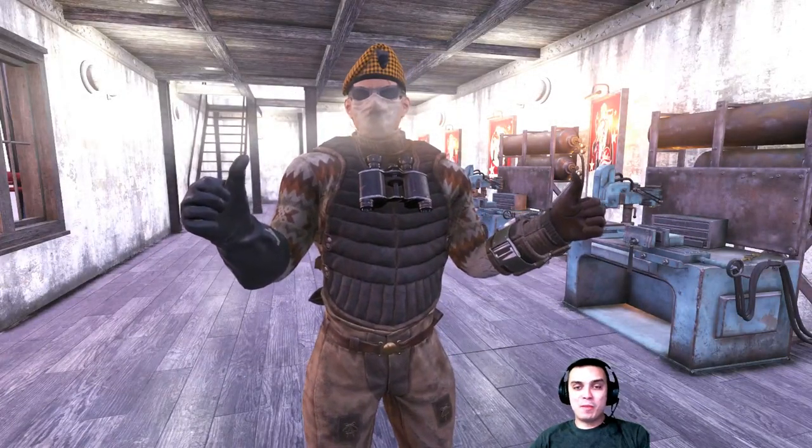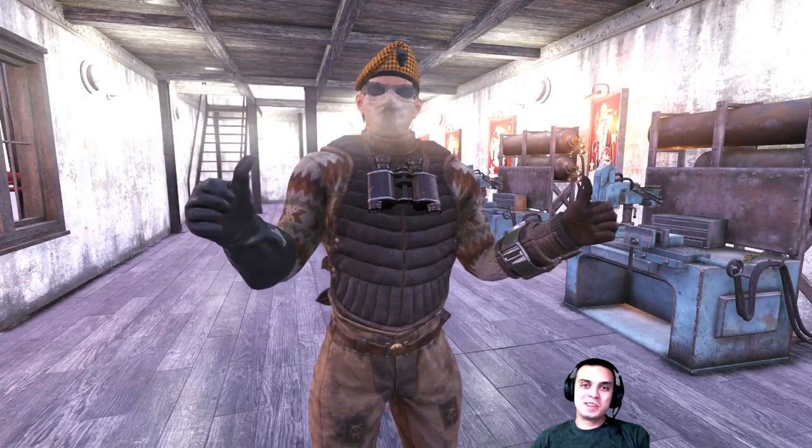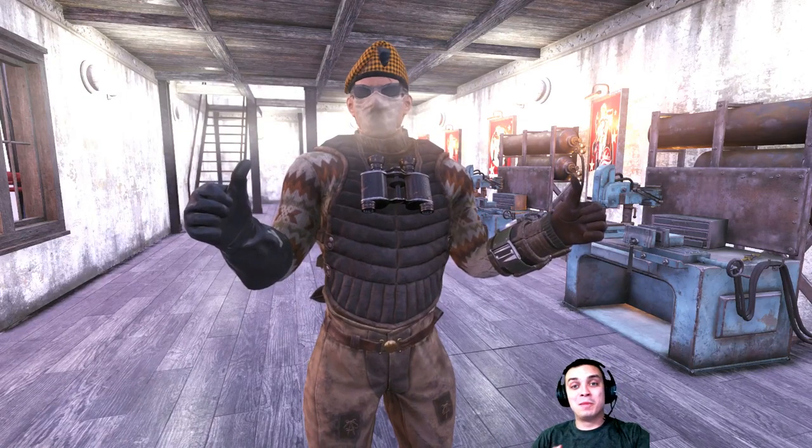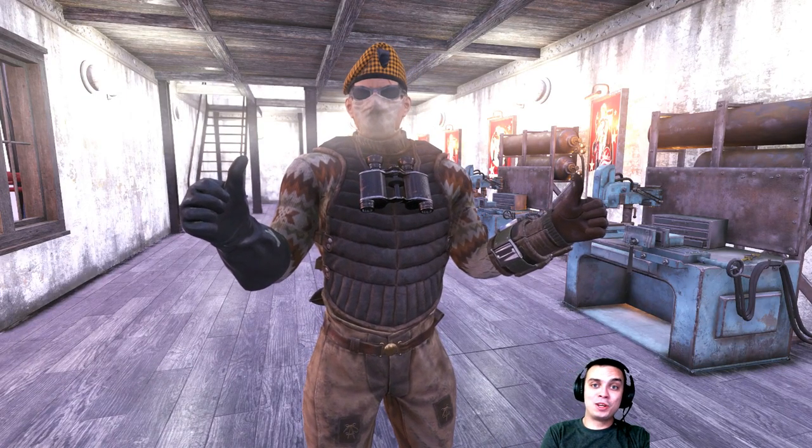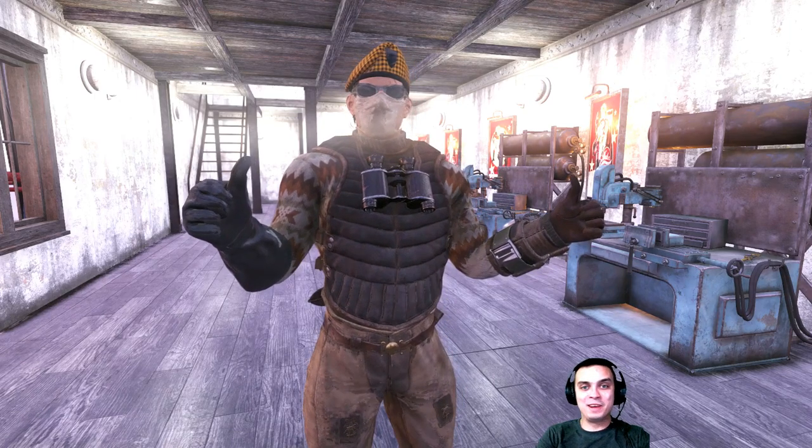Hey, what up Z-Clan and everybody else! Welcome to my Fallout 76 Atom Shop limited time to buy and other outfits. Today is the 29th of March, so let's jump right into the Atom Shop.